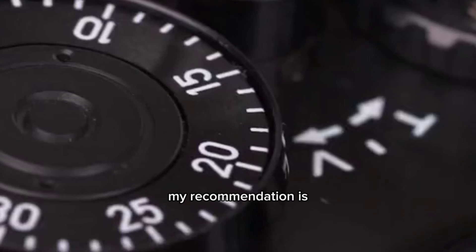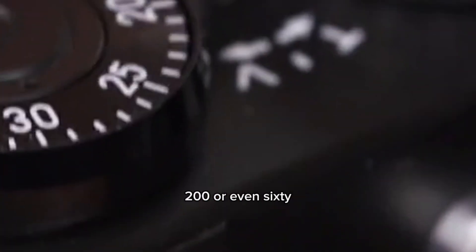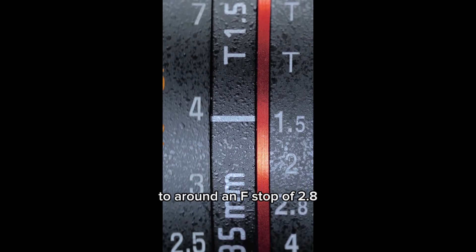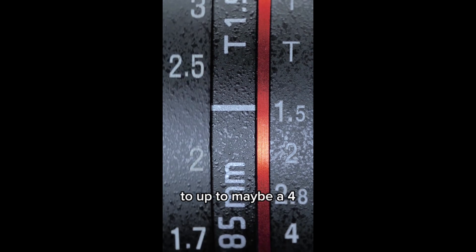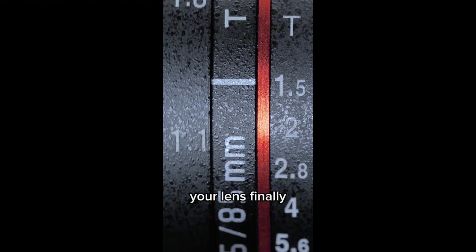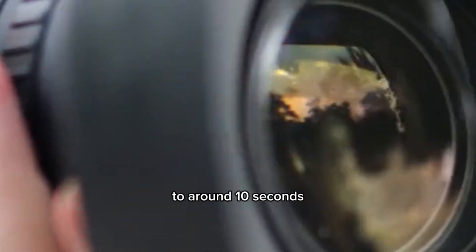When it comes to photographing the northern lights, it's important to set your camera correctly. First, set your camera to manual mode and then adjust your ISO, your aperture, and your shutter speed. For your ISO, my recommendation is to start at 800 and then work your way up to 3200 or even 6400 if needed. Next, set your aperture to around an f-stop of 2.8 up to maybe f/4, depending on the focal length of your lens.